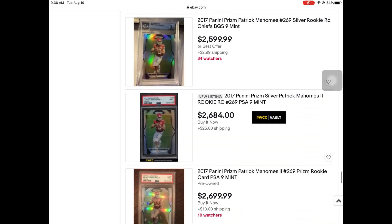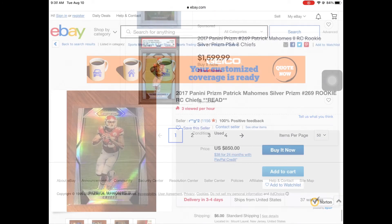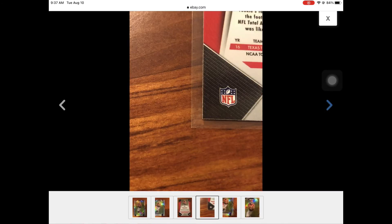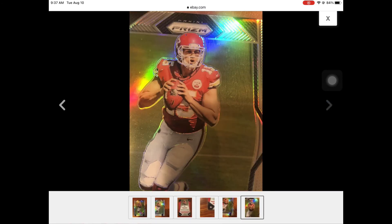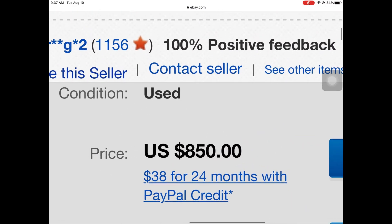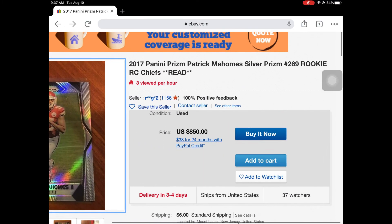I knew Mahomes had some potential and should have just held on to it. I actually pulled a ton of Mahomes cards and sold pretty much all of them. The cheapest one on eBay right now is 850 — just absolutely crazy. Really miss that one, big miss on the card. Hope you guys enjoyed that card story, be sure to like and subscribe, and stay tuned for more card stories to come.